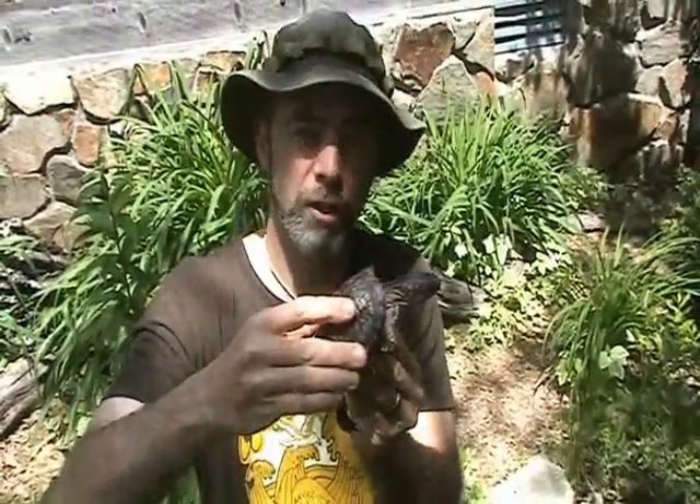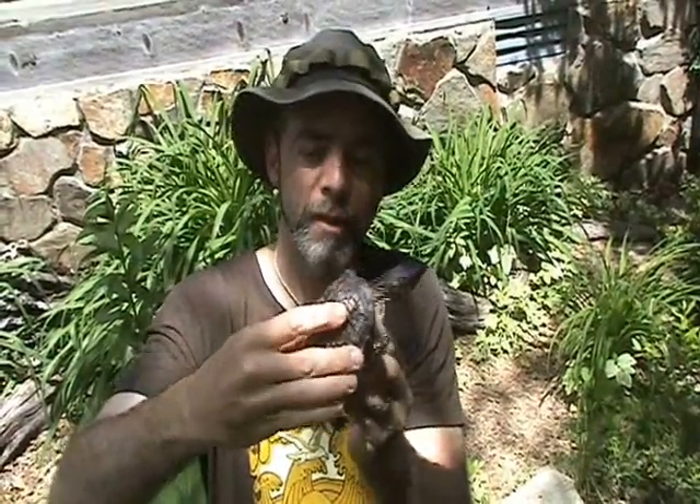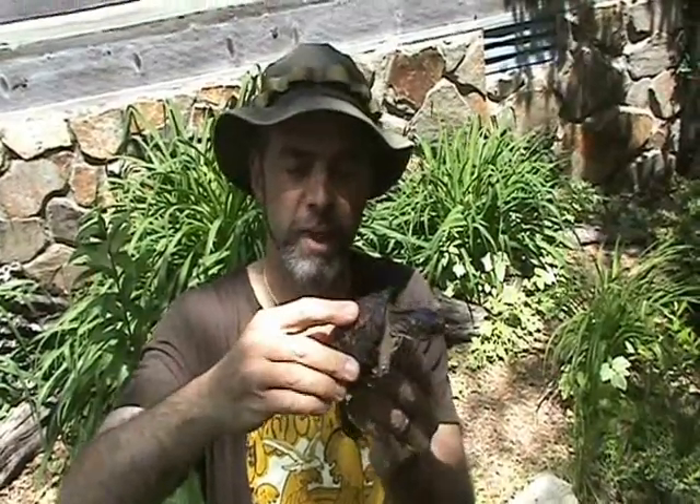He gave me some antibiotics for her, and I kept her at my house for a year or so. Then she outgrew the enclosure I had her in, so I took her to Team Eco in Hendersonville and they took care of her. Look how well she has done — she's grown nicely, she's big.